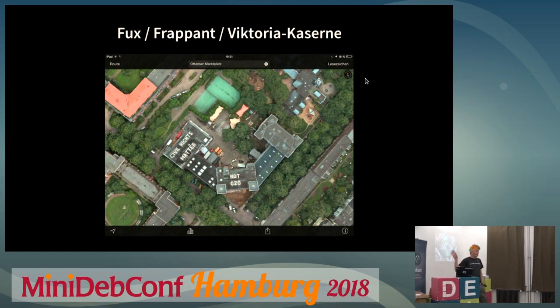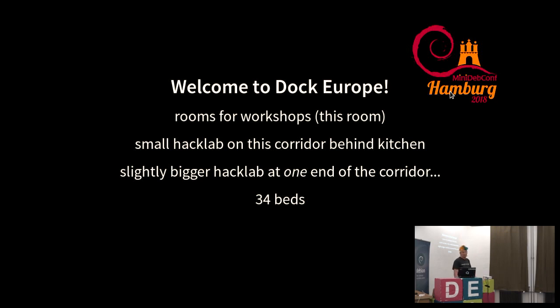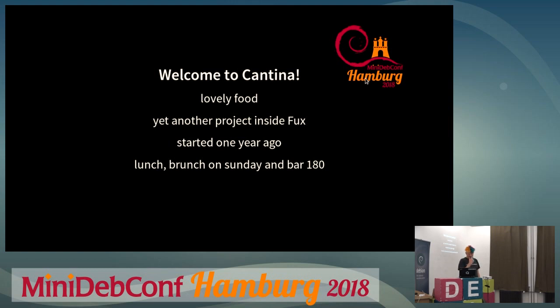This is the whole building from above — I'll use this to show where we are. We are here now in Dock Europe, which is a place for workshops and other events. This room is the main talk room. There's a small hack lab on the other side of the corridor, another hack lab further down the corridor past the staircase, and there are also beds for some people who can sleep here.